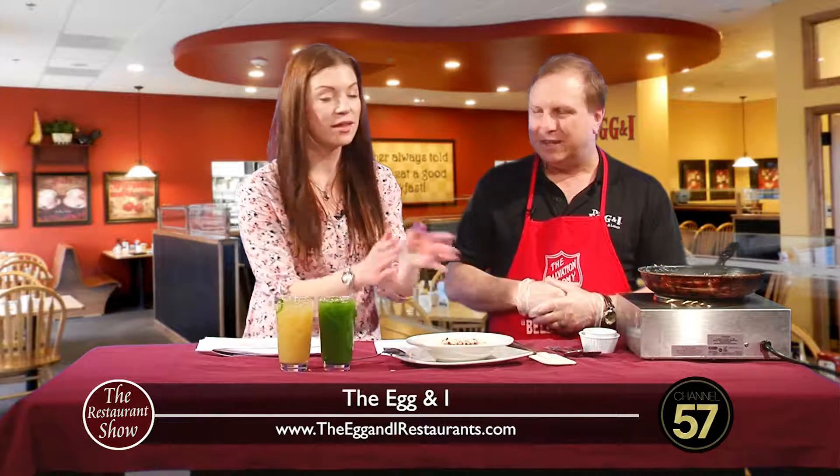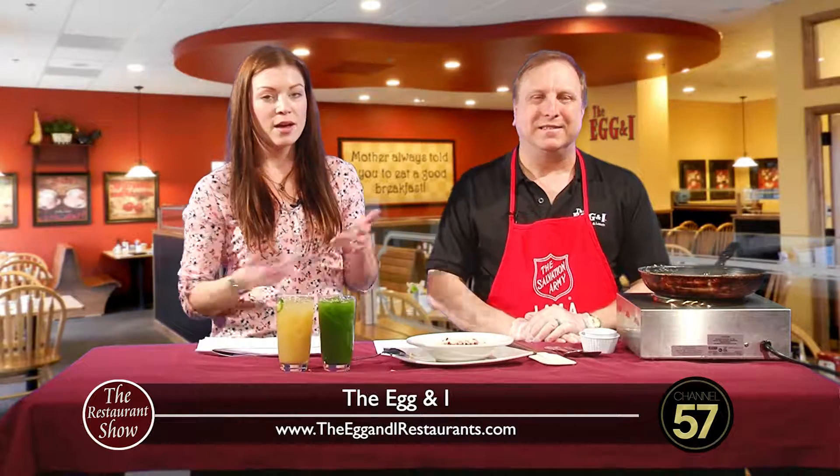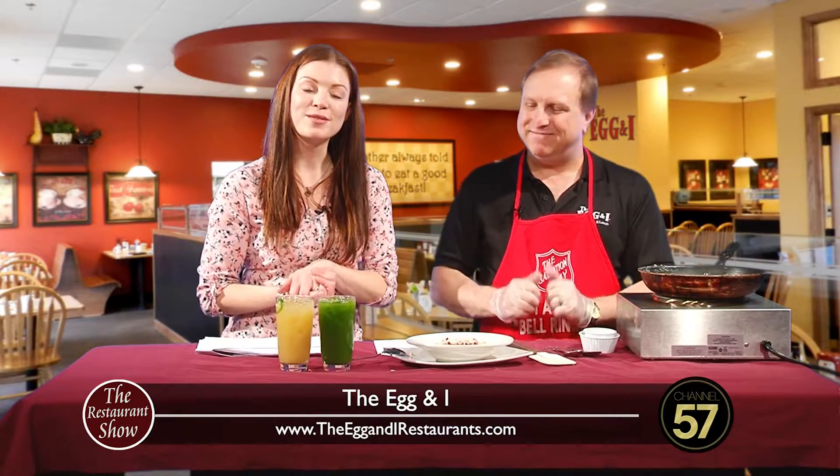This is outstanding — love the oatmeal, lots of great specials coming up at the Egg & I. We'll be back with more Restaurant Show after the break, so stick around.